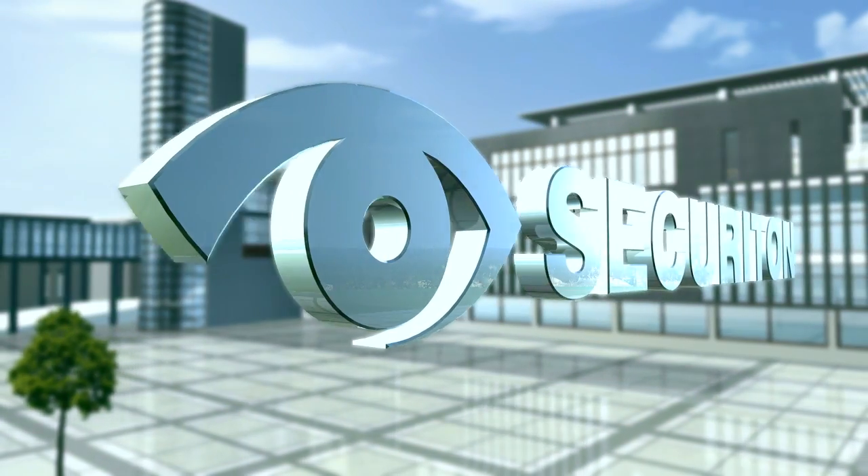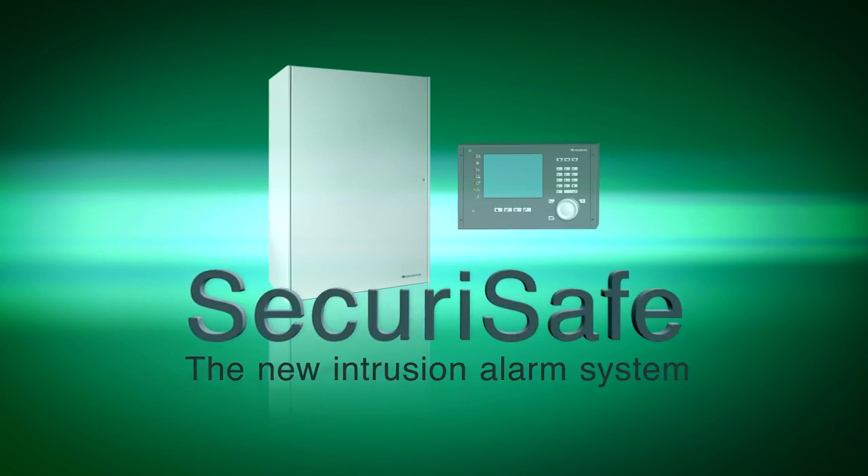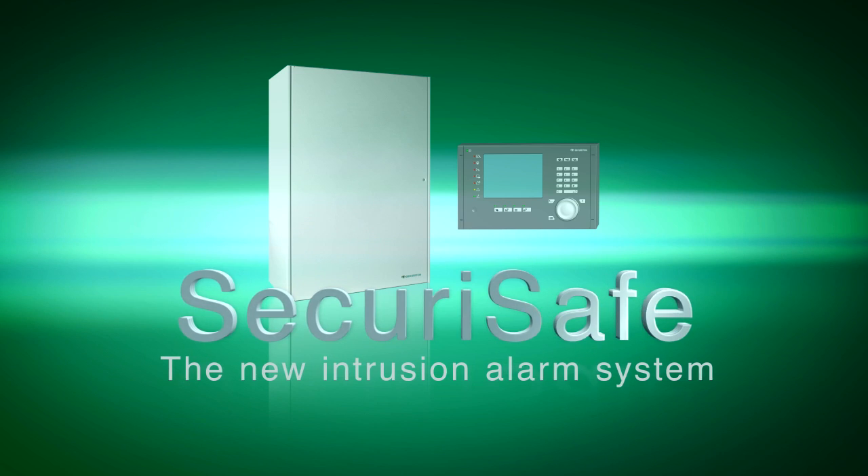So make sure your future's safe now with Zecuri Safe — the new intrusion alarm system from Zecuriton.